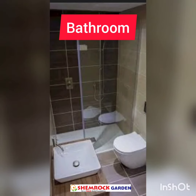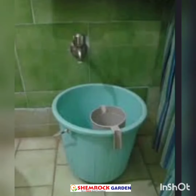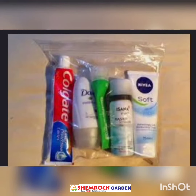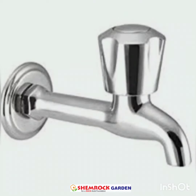We take bath in the bathroom. We can find a bucket and a mug in the bathroom. These are toiletry things. We can see toothpaste, hair oil, shampoo and these are towels. We can find a table in the bathroom.